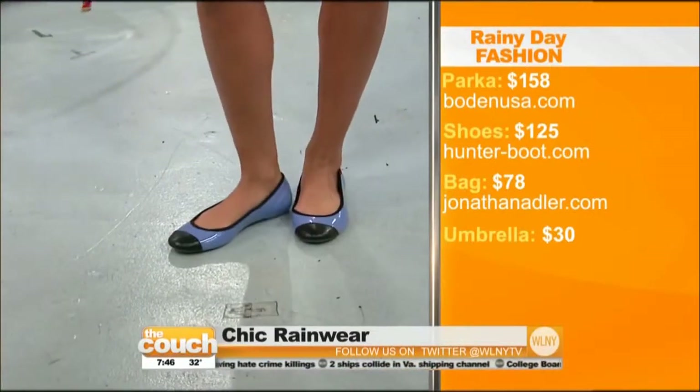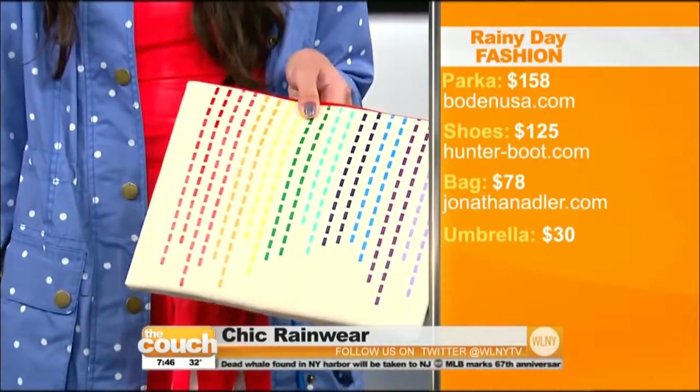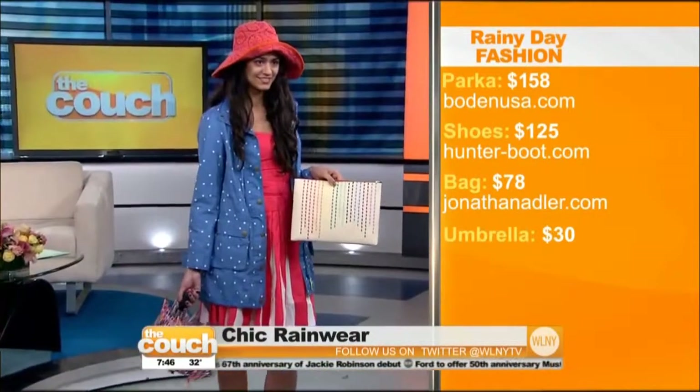Now on to our next model, Michelle. She's showing how classic looks can also be updated. And you don't have to always wear pants in the rain — she's wearing a skirt here with these cute Hunter ballet flats that are rubber, $125. So cute. And her polka dot jacket is for grown-ups — she's wearing a Bowdoin jacket, $158. And look at her purse — it's a little clutch with a rainbow rain cloud from Jonathan Adler, $78. You can flip it around to both sides if you don't want the clouds showing. She's also got a rainbow umbrella — rainbow for adults. You girls better be careful today, but you look fabulous.